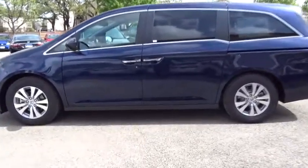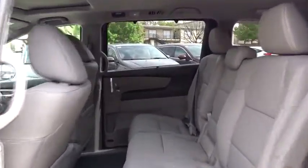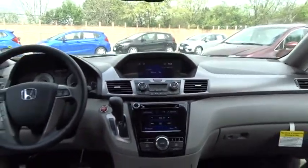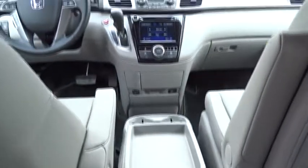Stability control, traction control, keyless entry, steering wheel audio controls, anti-lock braking system, power liftgate, power passenger seat, lane departure warning, backup camera, leather wrapped steering wheel, moonroof, Bluetooth.